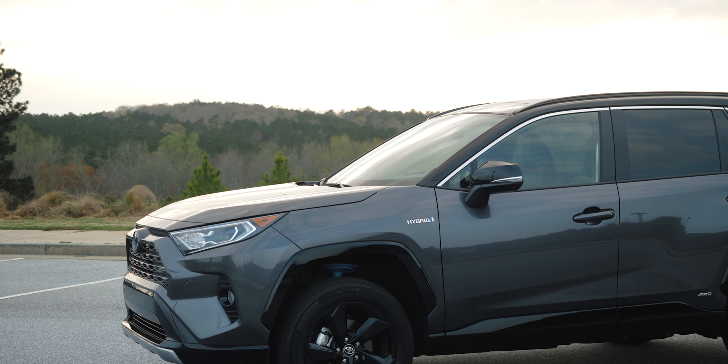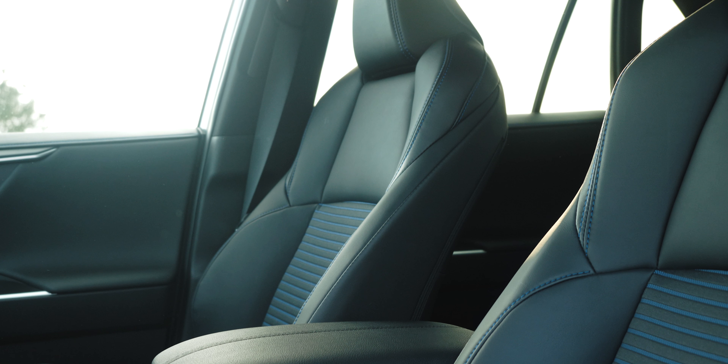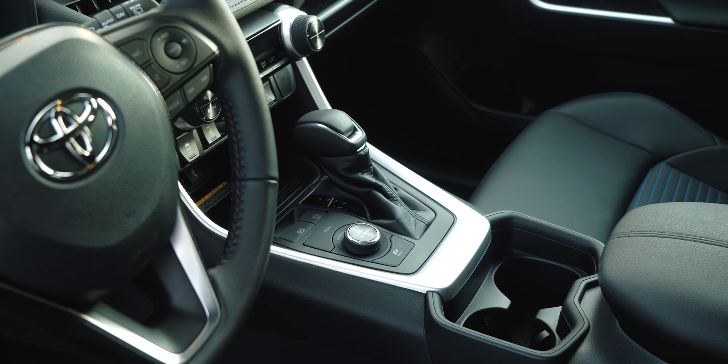The Toyota RAV4 has been out for a couple of years now, and in my opinion, it's still the best all-around small SUV that you can buy. Sure, I personally like the Mazda CX-5 a little bit more, and the Honda CR-V still drives better than the RAV4. But the RAV4, with its vast number of potential configurations, its usability, its spaciousness, and its long-term reliability, is still probably the best total package, in my opinion.